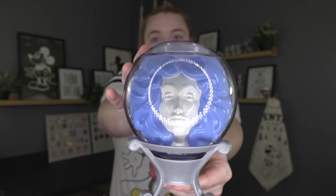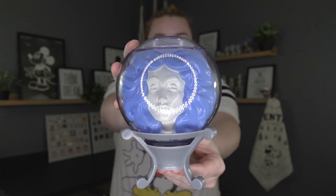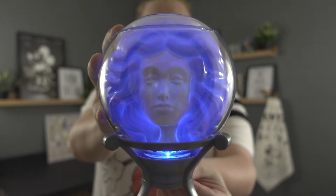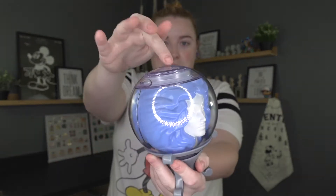The first one is the Madame Leota sipper — if I turn the light out you can see that it lights up. I've never bought a sipper before because I've never really seen the point, but I love Haunted Mansion as you guys know, so I had to get it. I waited 45 minutes in line for this. You just pop it up, it's got your straw right here, and you unscrew here and put your drink in — you're good to go. I'm probably never going to put a drink in it though. I'm going to put it behind me because I need her to watch over me.